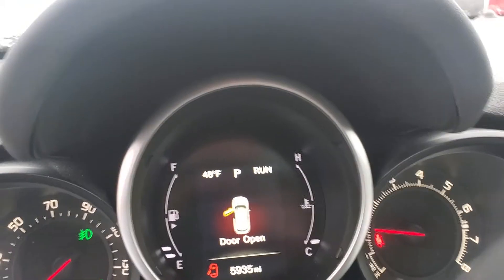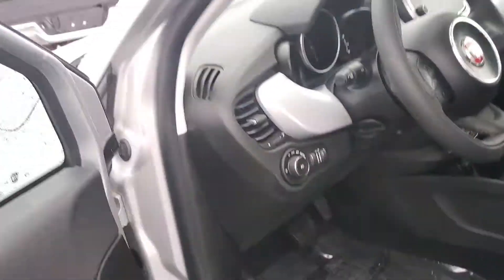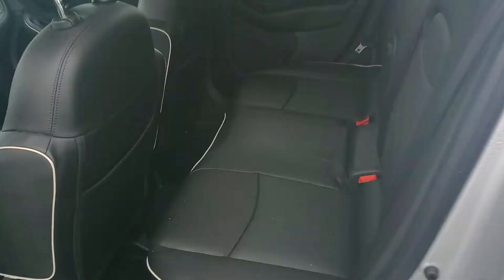This vehicle only has 5,935 miles — super low — and there's still a lot of factory warranty left on this vehicle. As you can see here in the back it's very spacious and very clean.